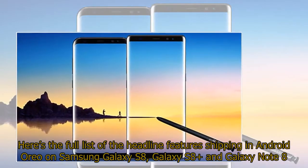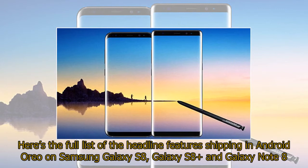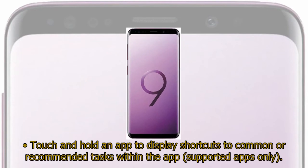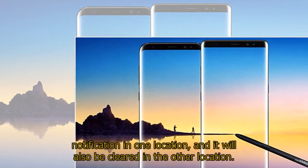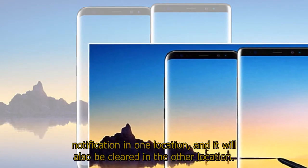Here's the full list of the headline features shipping in Android Oreo on Samsung Galaxy S8, Galaxy S8 Plus and Galaxy Note 8. Home screen: touch and hold an app to display shortcuts to common or recommended tasks within the app (supported apps only). Notification badges on app icons are linked with the notification panel — clear a notification in one location and it will also be cleared in the other location.